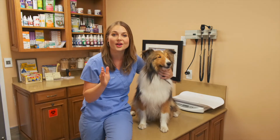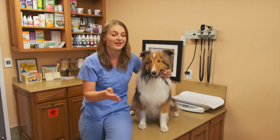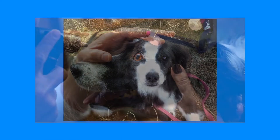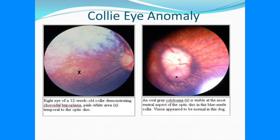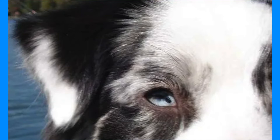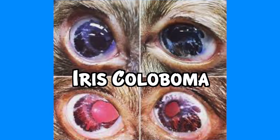Number one, Collie Eye Anomaly. This is an inherited disease causing a genetic mutation of the genes that determine eye development in the dog. This disease can be diagnosed by a veterinary ophthalmologist at six to eight weeks old, or your regular veterinarian may even notice the clinical signs. Visual abnormalities include small eyes that may or may not have vision, eyeballs that are sunken deep into the eye sockets, retinal detachment, and blindness. Another visual sign where the dog may not go blind is a hole in the iris called a coloboma. All of these abnormal eye developmental conditions are part of Collie Eye Anomaly in Shelties.